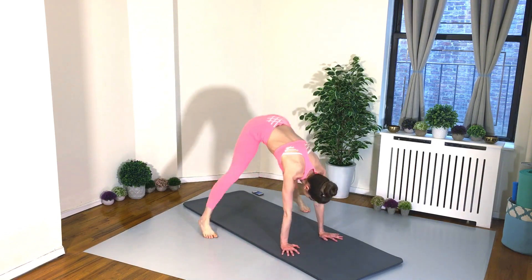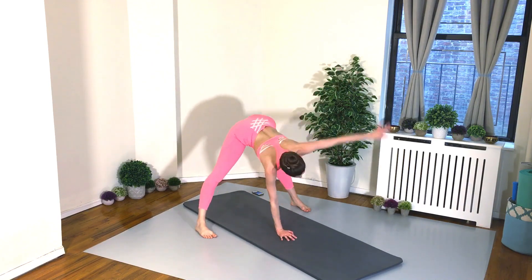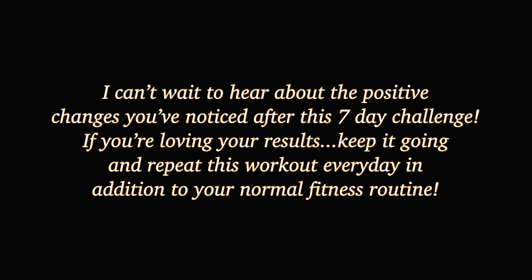Yes, good job, everyone! That is a wrap on this seven-minute HIIT workout. How fast did that go by, right? This is why I absolutely love HIIT workouts — they go by so fast and they're so much fun. I can't wait to hear about the positive changes you've noticed after this seven-day challenge. If you're loving your results, keep it going and repeat this workout every day in addition to your normal fitness routine. Sending you all the biggest virtual hug ever and, of course, sending tons of love and light. Don't forget, all Danzeek Fitness-related info is in the description box down below, including information on my online classes. I would love to meet you and see you there. Take care of you — see you in the next one! Bye, guys!